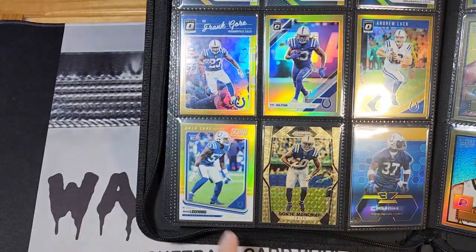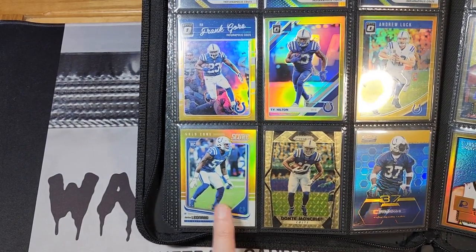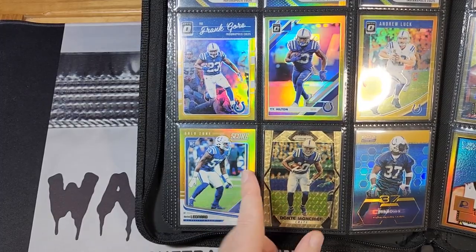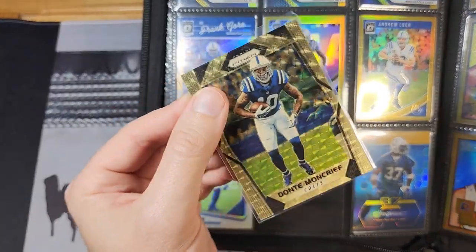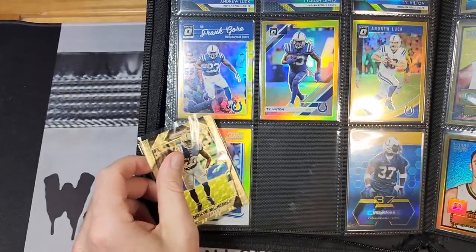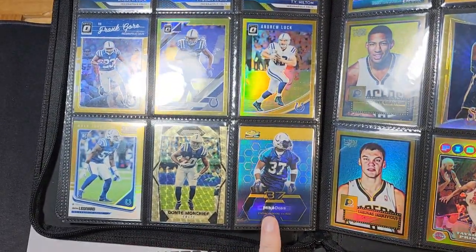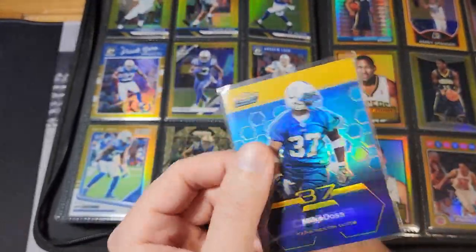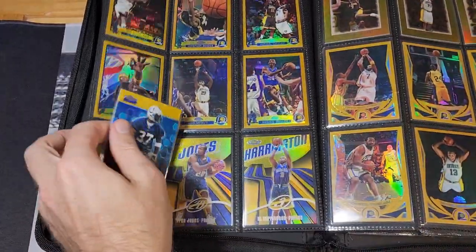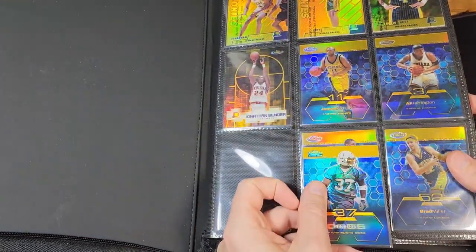This Darius Leonard — now going by Shaquille Leonard — was gifted to me by a collector named Caleb, so thanks again Caleb. I've got this Dante Moncrief gold vinyl, pretty cheap, numbered to five — it was a bit underwhelming but I like having a sample card. And here's an older Mike Doss Finest gold. These football finest golds were very underwhelming compared to their basketball counterparts — you can really see the difference in shine between the basketball version on page one and the football version right here.